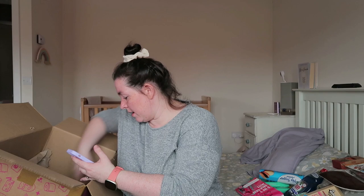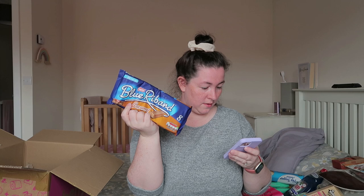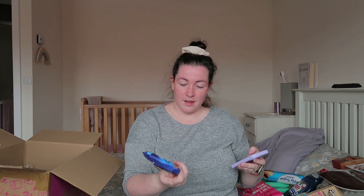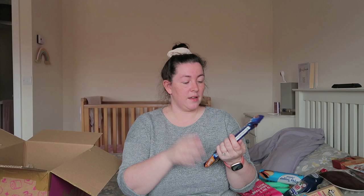I also got some Blue Riband caramel bars — a pound for those. They're 99 calories each, so instead of a Skinny Whip we could have one of those, or the girls could have one in their packed lunch.